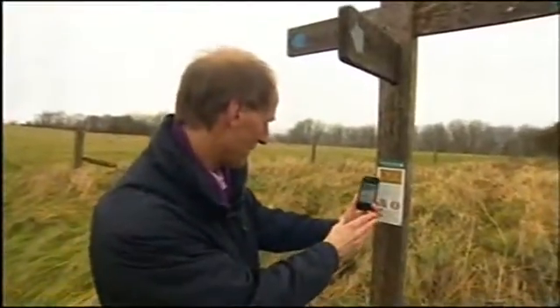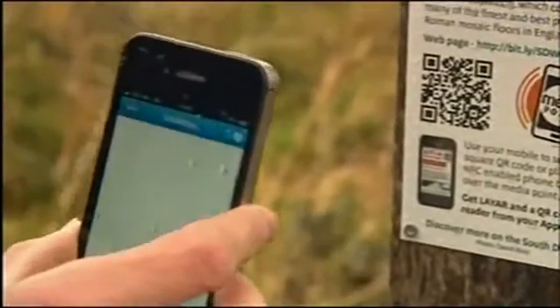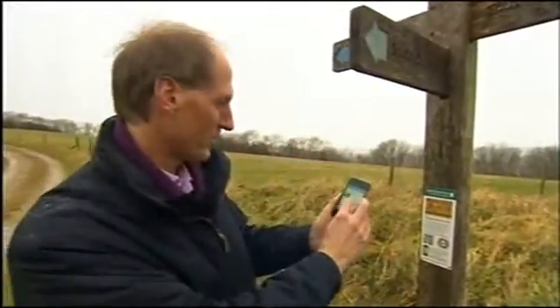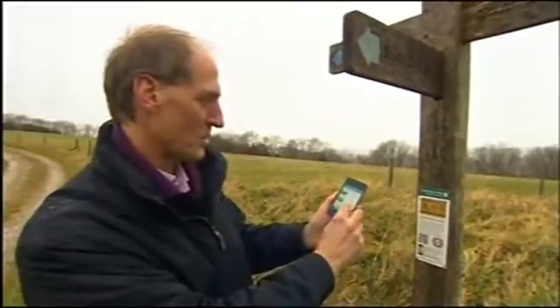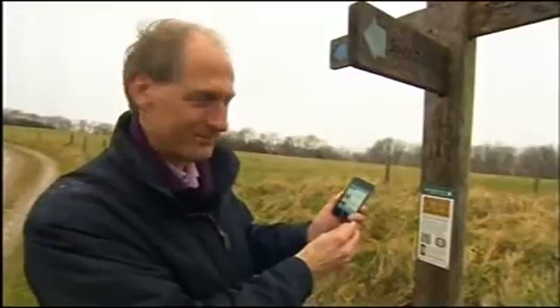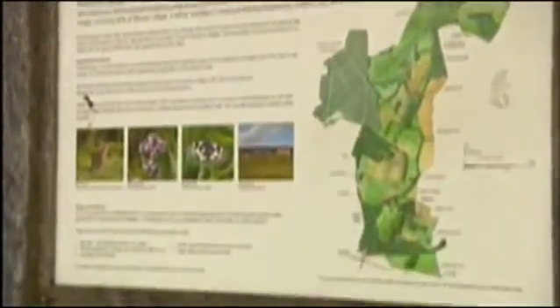All you have to do is scan one of these images on here. Once it's scanned, it loads a page on the internet which will tell you everything you need to know about the area — the hills around it, some of the buildings, the churches, and the Roman villa nearby as well. There are scores of these traditional signs along the South Downs.